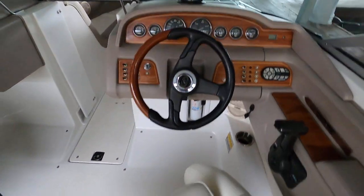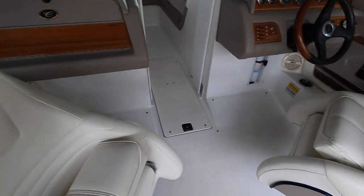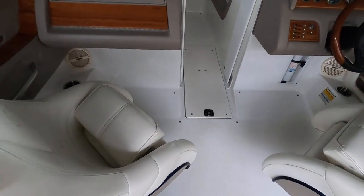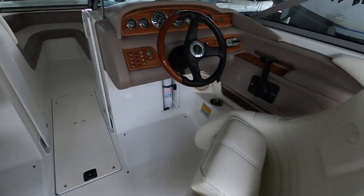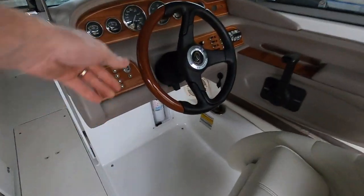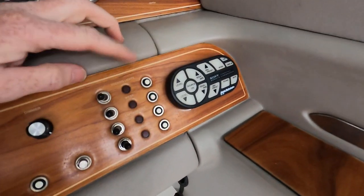Here's your driver's seat. We have dual driver and passenger clip-up bolster seats — both swivel either direction and the bolsters flip up and down. The vinyl is in really good condition; there's maybe a little wear on one seam, but everything else is tight. Both seats also slide forward and back. There's a tilt steering wheel and a nice wood-grain dash integrated here.